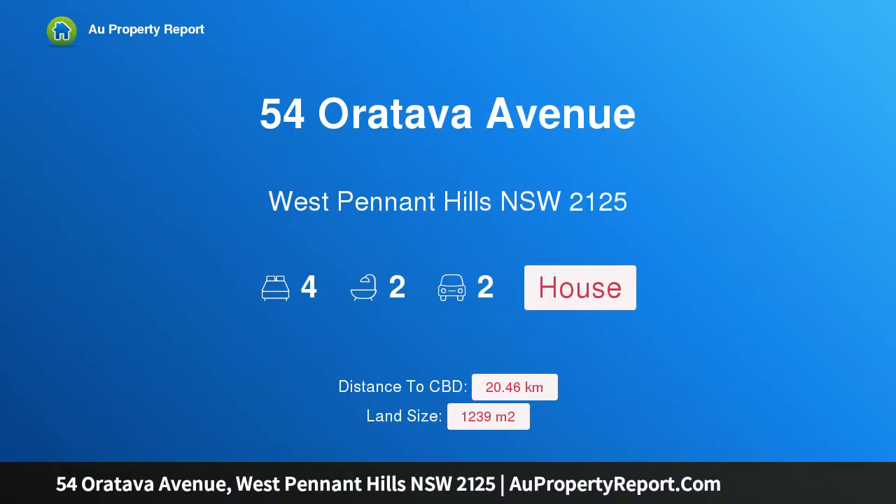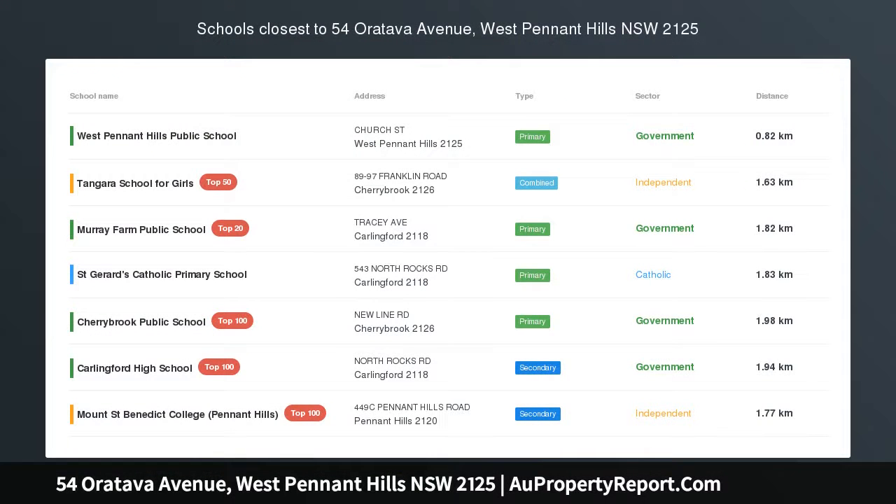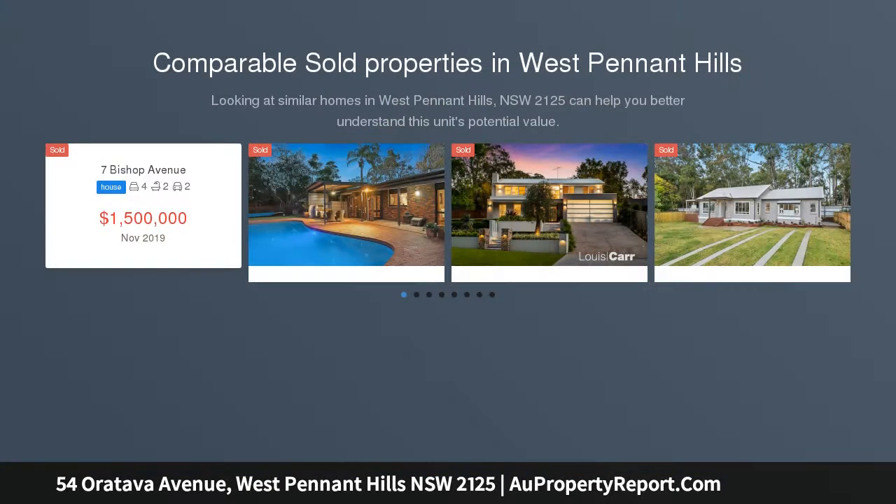Hi, I am glad to introduce property 54 Oritaba Avenue, West Pennant Hills, New South Wales 2125 — a turnkey, picture-perfect opportunity, grandly positioned in a whisper-quiet setting and backing to district views.